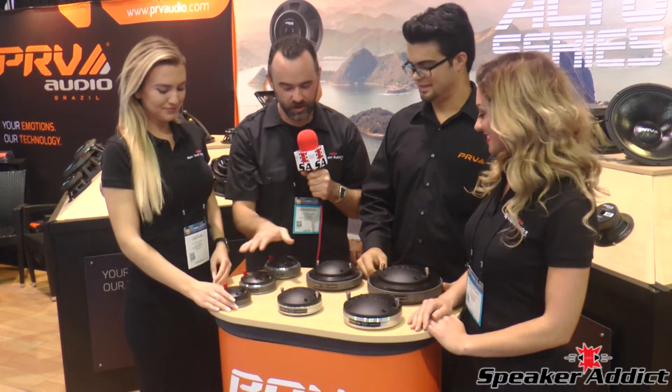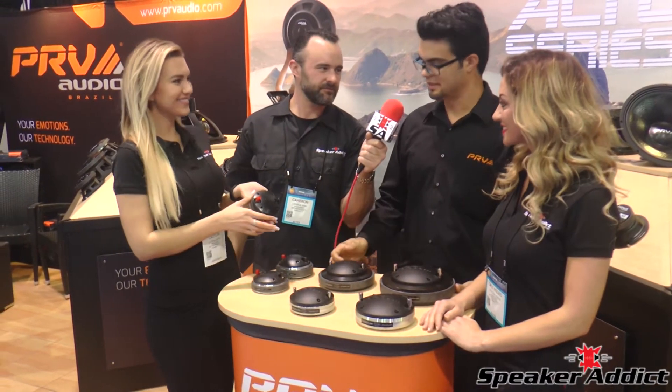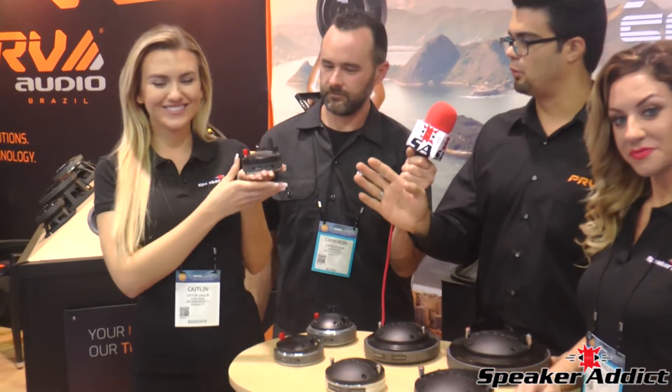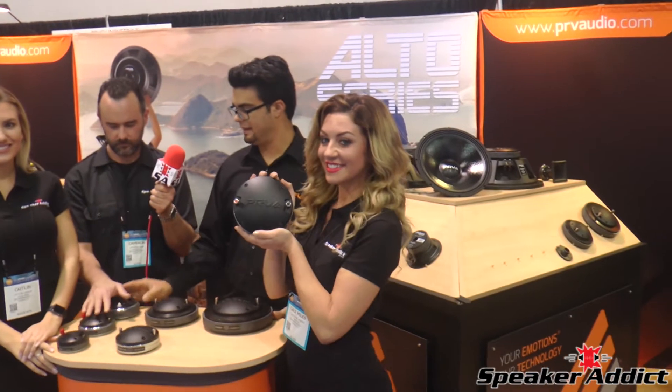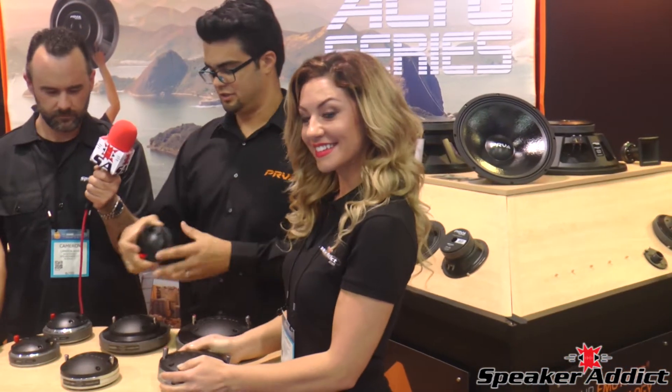So what do we got here? Looks like we got some awesome compression drivers. What can you tell me about this? Compression drivers — this is all a titanium line. We have it from 1 inch exit all the way to 2 inch exit and 1.4 inch exit. We did an improvement on our 1 inch exit drivers now — they have all brand new terminals. If you're familiar with them, they're more solid now.